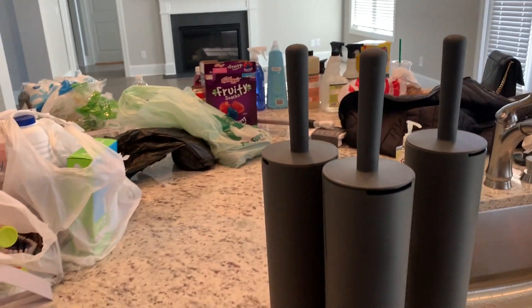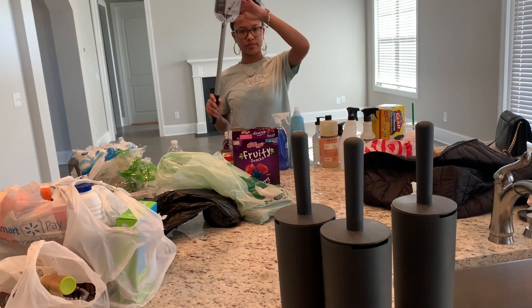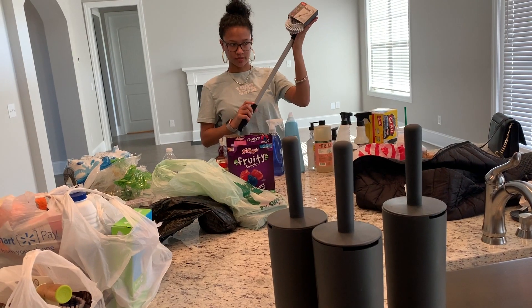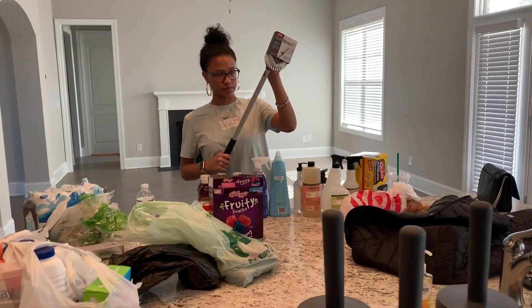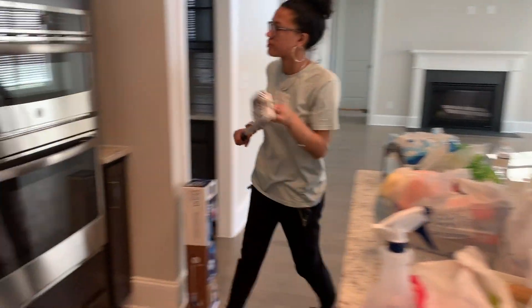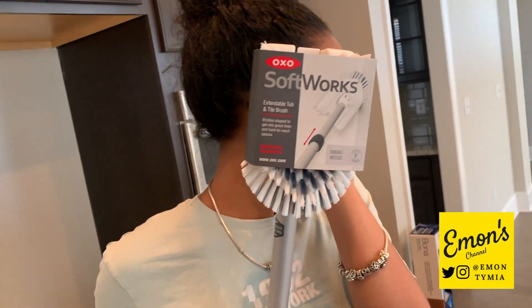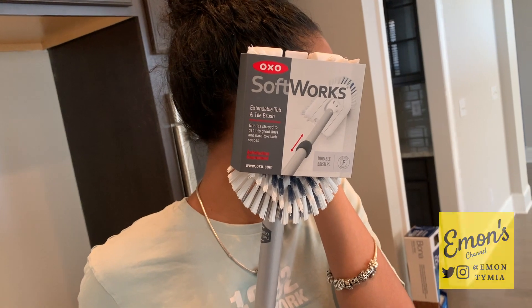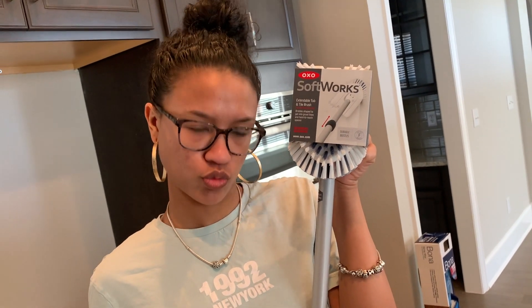I also got this cleaning brush for my shower because I don't want to be reaching up and all of that. It's by OXO Softworks — I'm not sure of that company, but it was at Target. That's to clean the shower in my bathroom, which I'll show you eventually when you see the shower in the bathroom.